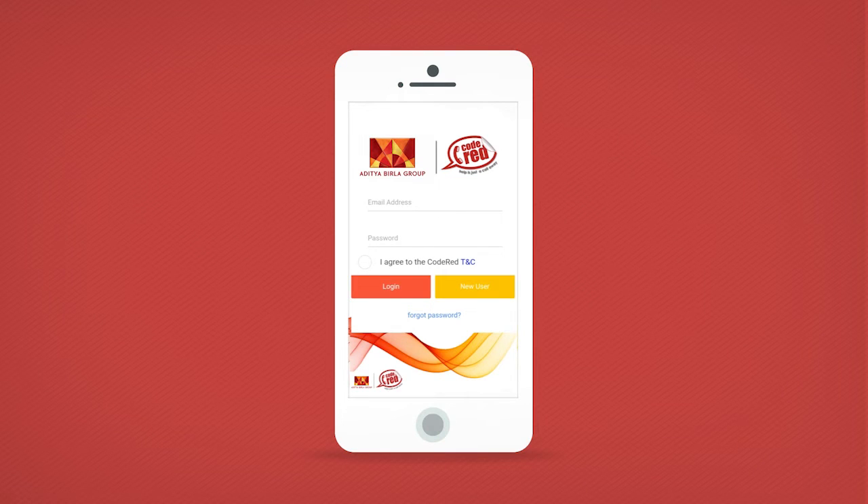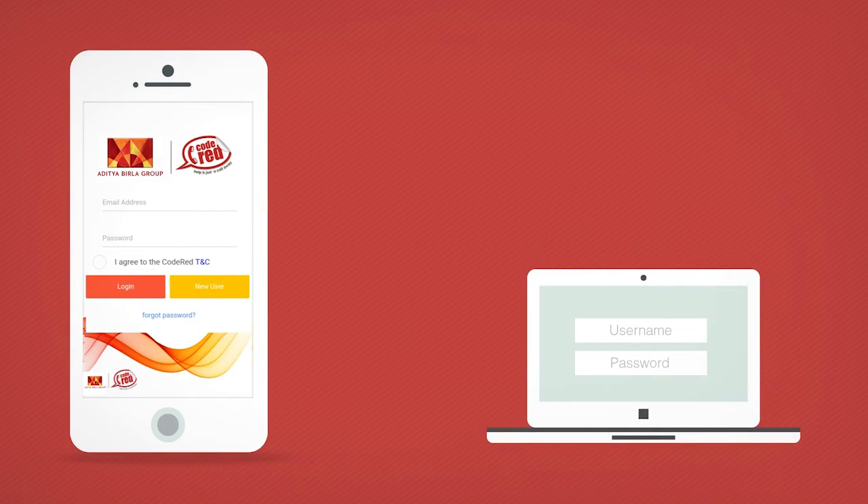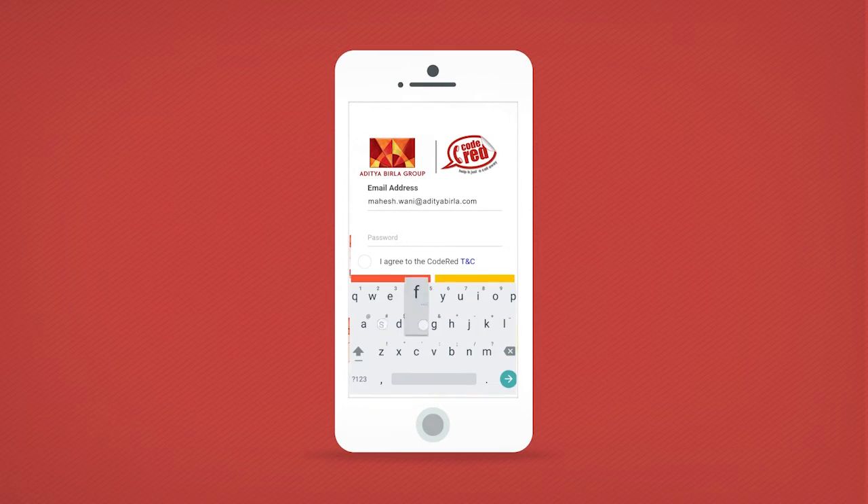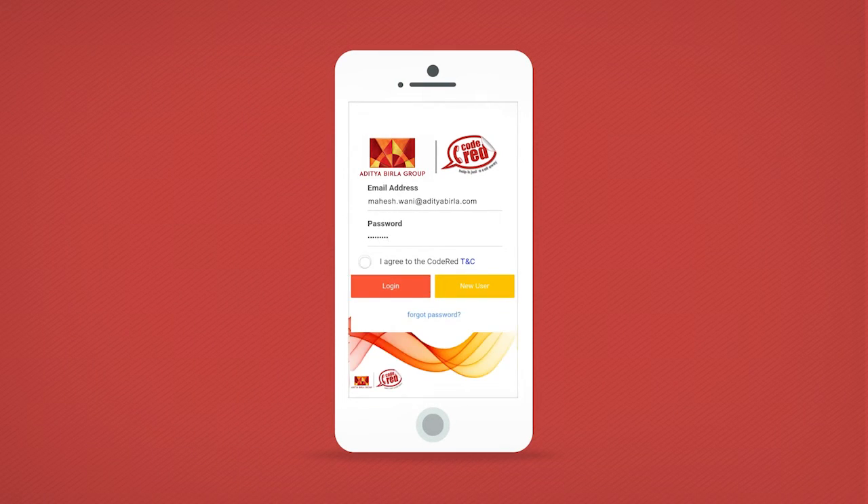Once you sign up, a password will be sent to your registered email address. If you have already received a password from the systems administrator, use it to log in.